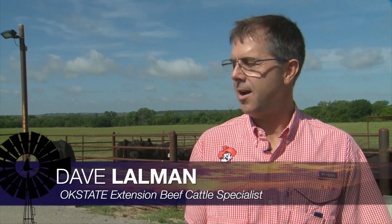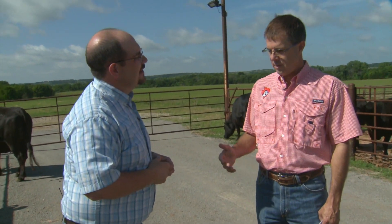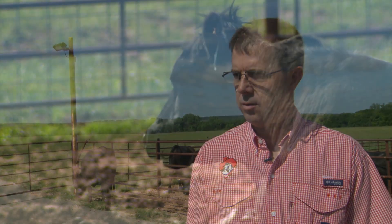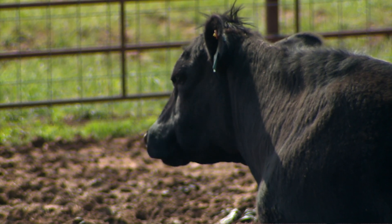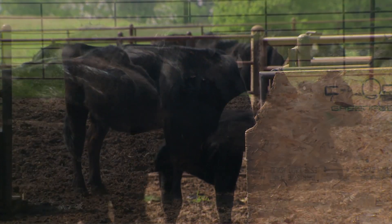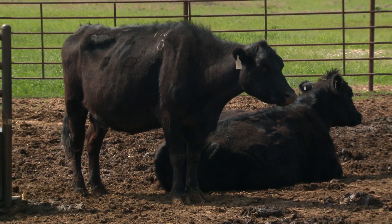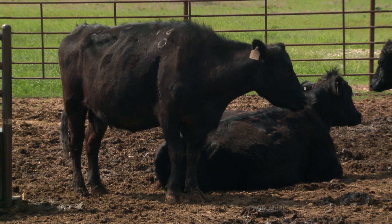A few years ago we talked about a super cow, and that's kind of what we're trying to figure out here. In the previous episode we defined that cow as efficient, basically from her production record. The piece we didn't have on that super cow was how much she eats. Now if we assume that the cows on this project are adequate or really good from a reproductive standpoint, we're trying to figure out if there's any opportunity to improve beef cattle production with a cow that's efficient in terms of forage use efficiency.